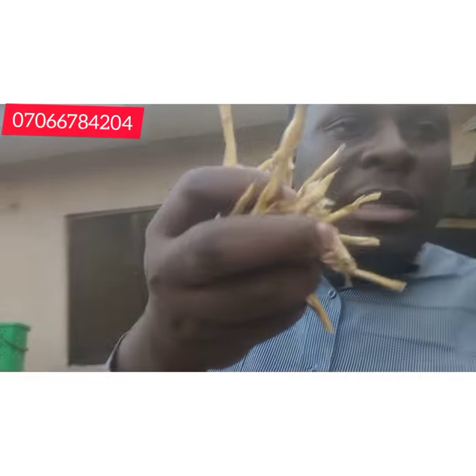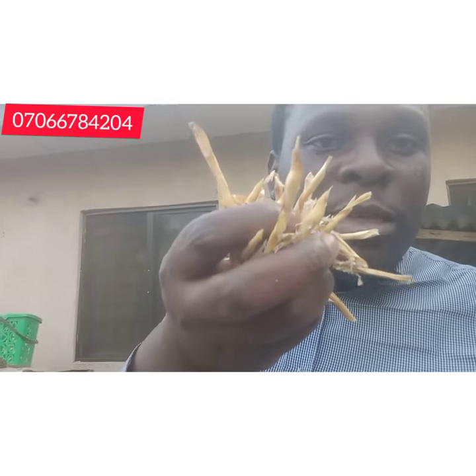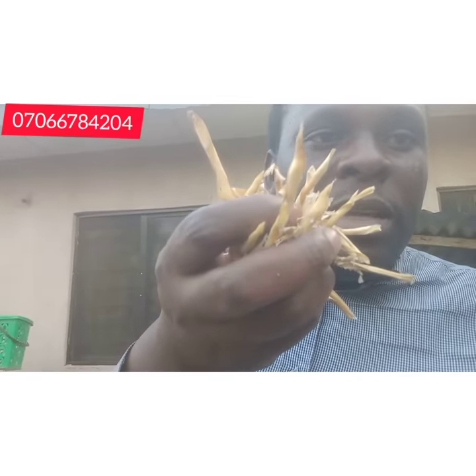The next ingredient is wheat bran. All these things are available at the feed mill — just go there and ask for wheat bran. Then you want beans chaff. A lot of people might not know what beans chaff is, so I've shown it here — this is beans chaff. You can add beans chaff to your rabbit feed mix. It has a lot of fiber, carbohydrates, and other minerals.